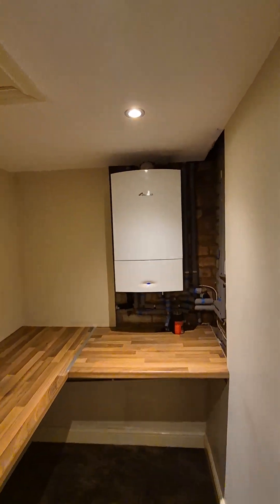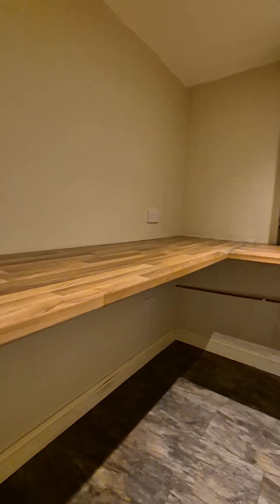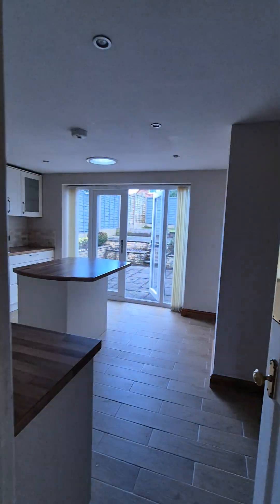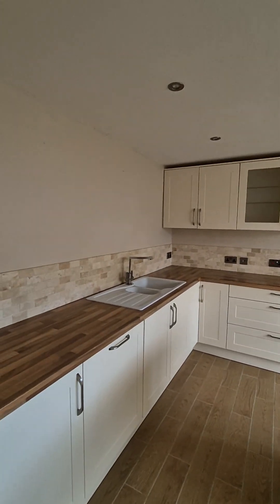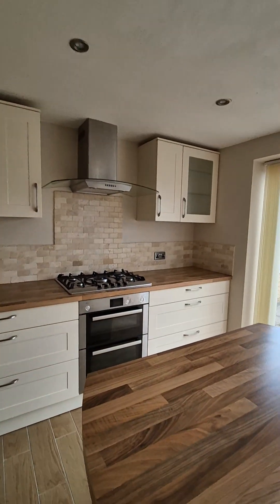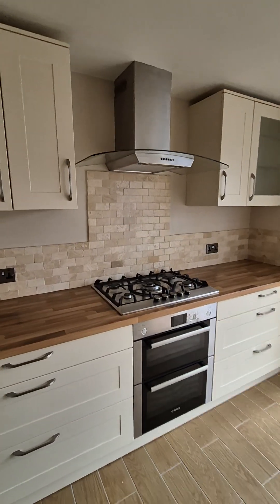We've then got a utility room. We've got the boiler just here and a little bit of storage area there as well. And then we're into the kitchen. We've got gas central heating. Really nice layout in here. We've got an integrated dishwasher, gas cooker and oven.